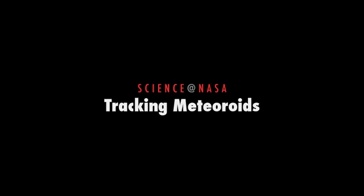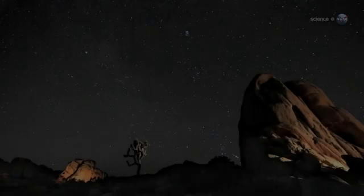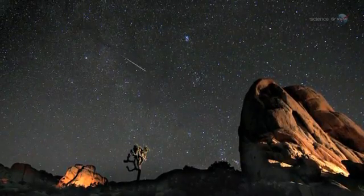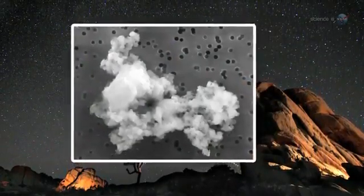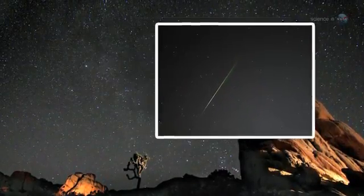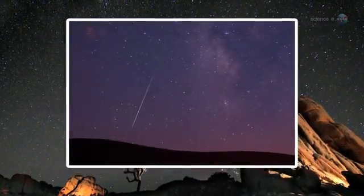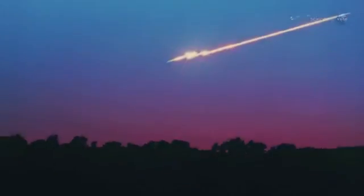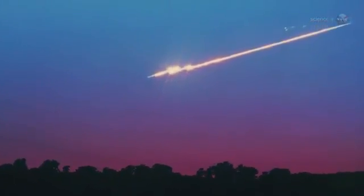New app helps NASA keep track of meteoroids. Surprising but true, every day on average more than 40 tons of meteoroids strike our planet. Most are tiny specks of comet dust that disintegrate harmlessly high up in the Earth's atmosphere, producing a slow drizzle of meteors in the night sky. Bigger chunks of asteroid and comet debris yield dozens of nightly fireballs around the globe.